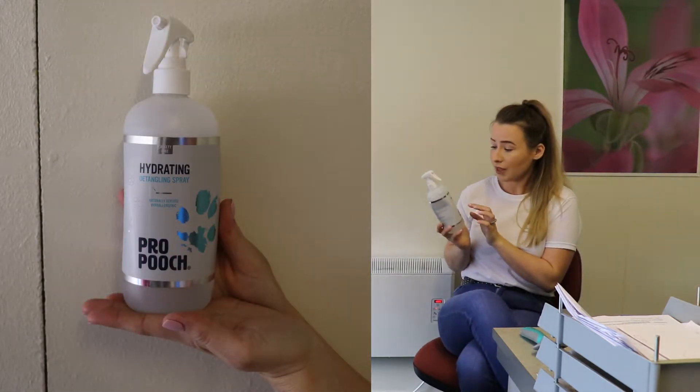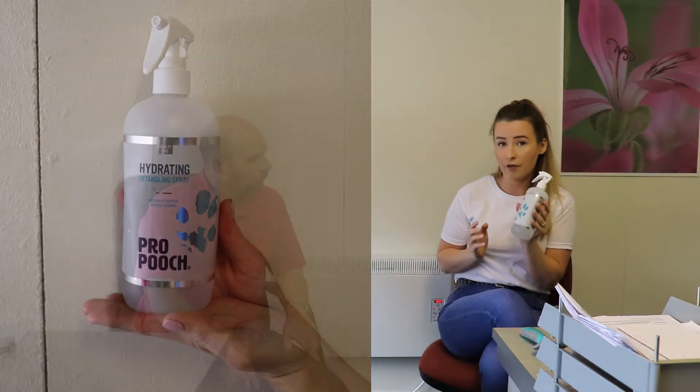I really recommend this detangling spray - it's from Pro Pooch. There are other products on the market but this one I particularly use and it's the best one for me, it's so reactive. If there are knots, I put this on first to let it soak in, then I dry them down using a high velocity dryer - a really strong hairdryer - which helps blow out many knots and gives you a clear indication of the skin so you can see everything.